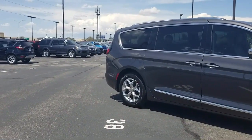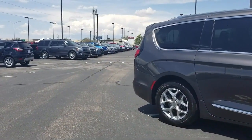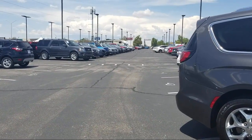It also features a navigation system, heated front seats, and has less than 25,000 miles on the odometer.